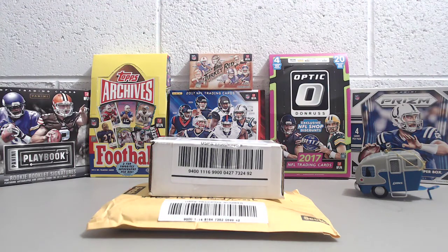We got a two-package mail day here. One is from CSB, that would be Cardsmith Breaks. This is a breaker that we often use and really like. If you haven't checked out Cardsmith Breaks, please do. They do a lot of baseball, some football, a little bit of basketball, and some hockey, and a great community of breakers.